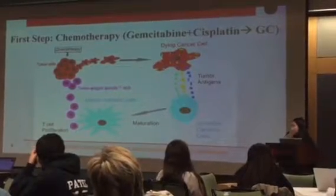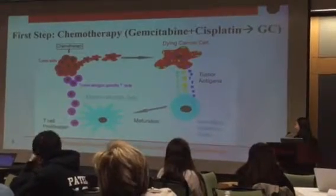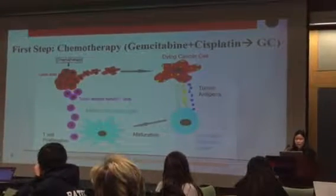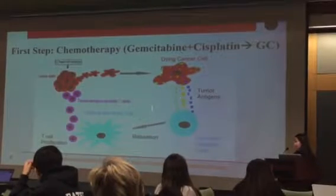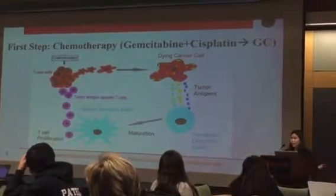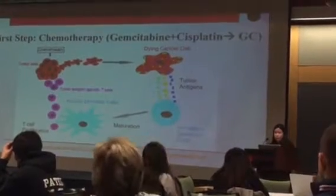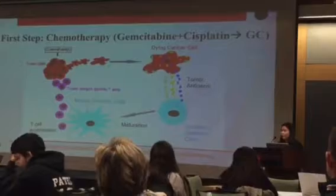There are two main steps in the treatment. The first step is to apply chemotherapy of gemcitabine plus cisplatin, shortened as GC. By applying the chemotherapy, it kills the tumor cells, and the dying cancer cells then release tumor antigens into the surrounding area. These antigens are then engulfed by immature dendritic cells, and when engulfed, the dendritic cells mature and send signals to the immune system, telling it to proliferate T-cells.